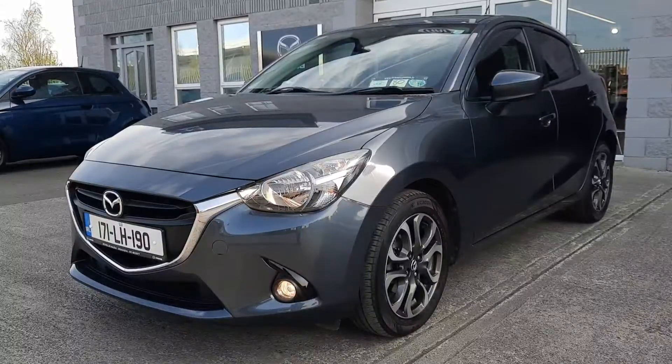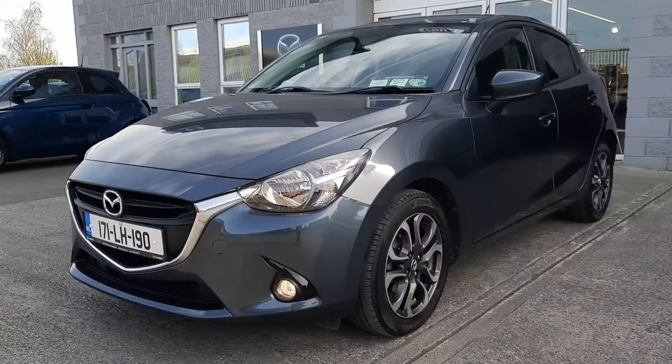Hi guys, it's Owen here from Brian Reynolds Car Sales and today I want to show you this beautiful low mileage 171 2017 Mazda 2 ASP Activity Style Back. This is a 1.5 petrol 75bhp, 5-speed manual hatchback.